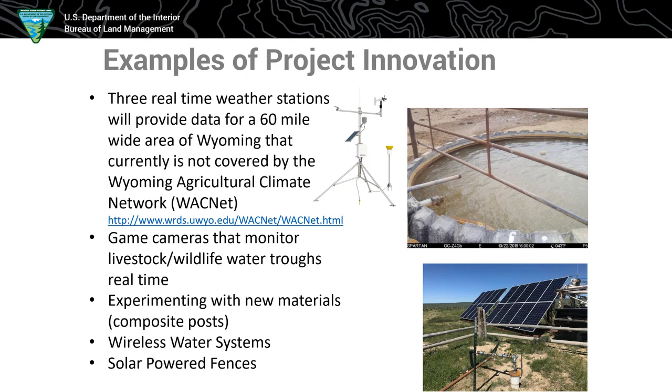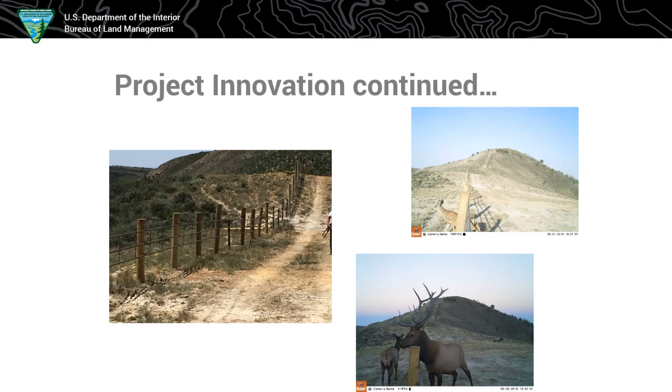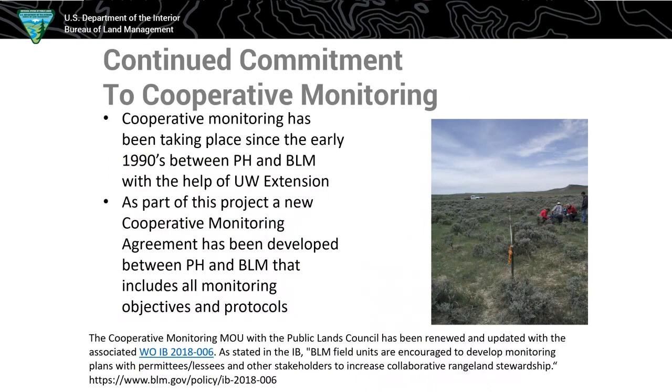We're also experimenting with different materials — some high tensile barbed fence, plastic composite posts, solar fences, and wireless systems. There are some pictures of continuous fence we built on a ridge top where there was crucial winter range for mule deer and antelope. We put in some game cameras just for the wildlife and really saw some neat things — the deer love to go under the fence and the elk kind of just like hanging at it. Definitely innovation and things we've been learning from to make people's lives easier and do a better job.